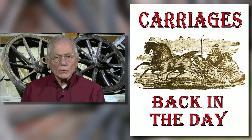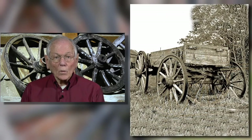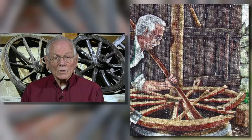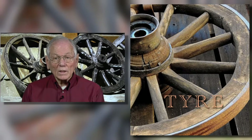A carriage is a spoked wheel vehicle usually pulled by horses for transporting goods and people. When only two wheels are used, it is generally referred to as a cart, while four-wheel unsprung devices are normally called wagons. An enclosed passenger vehicle is routinely identified as a coach, although a simpler covered or uncovered two-seater was generally called a buggy. The one thing in common to all early carriages was a wooden-spoke wheel held securely together by an iron-metal rim called a tire, originally spelled T-Y-R-E.